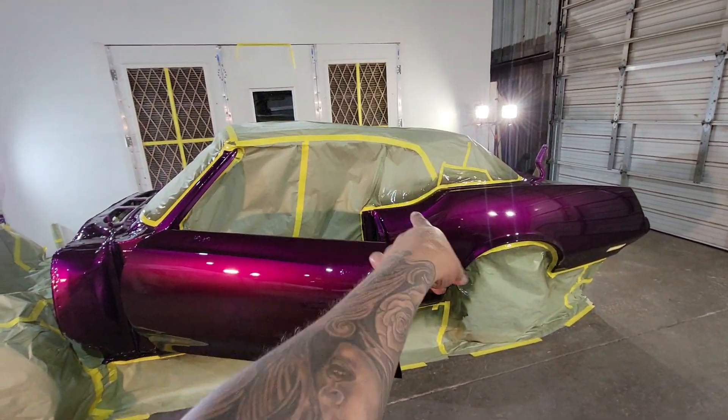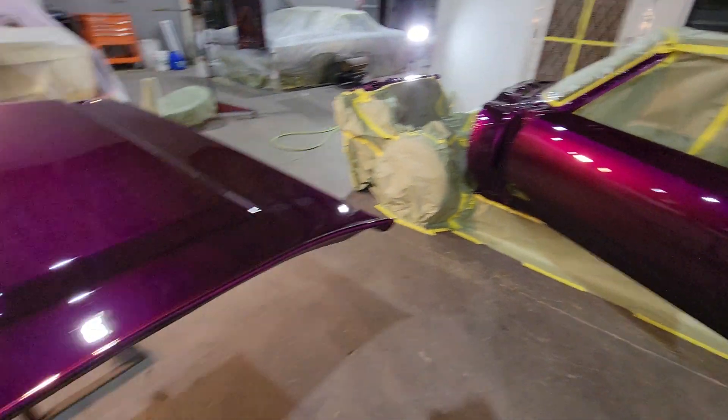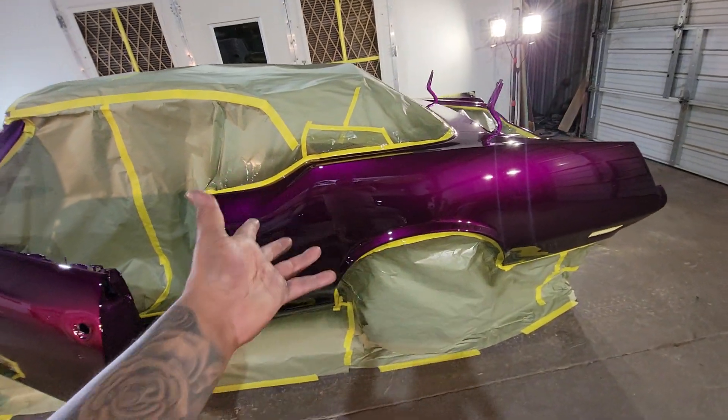This is a '71, '72 Cutlass. I keep forgetting which one, but it's '71 or '72. It's got the 442 hood.